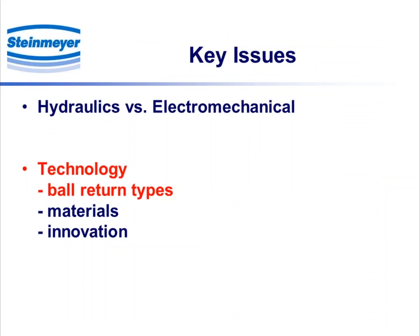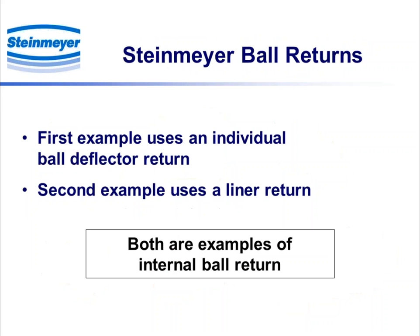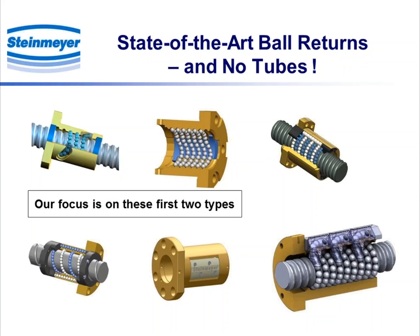Getting back to the technology issue, that immediately brings up the various ball return types that are utilized. Here are pictorial examples of what Steinmeier considers to be the current state-of-the-art. One thing you may notice in all of these designs is that we absolutely do not use any tubes at all. Our focus today is on the first two types: the one in the upper left-hand corner and the next one in the upper center.